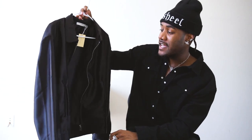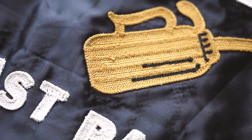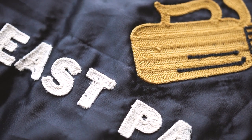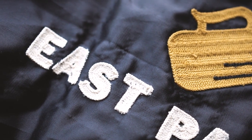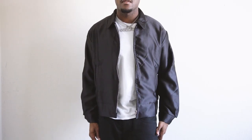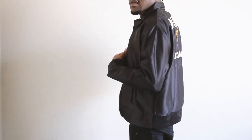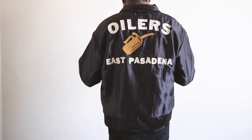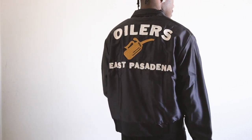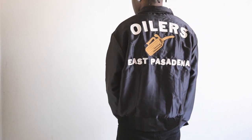Moving on, we have this Oilers lightweight jacket. This was one of those joints I saw a couple months ago — I think they dropped it along with another red jacket with something different on the back. This one I specifically remember thinking I'm going to grab that. It says Oilers East Pasadena, and obviously I live in California and Pasadena is out here, so I went ahead and grabbed it. I just think the detailing on it is nice — it really looks kind of vintage. So if you were never able to find something like this at a thrift shop, this is going to be an easy purchase for you.